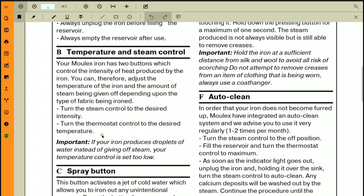Para B is about temperature and steam control. Your Molex iron has two buttons which control the intensity of heat. You can adjust the temperature and the amount of steam depending upon the type of fabric being ironed. Turn the steam control to the desired intensity and the thermostat control to the desired temperature. They are letting you know what needs to be controlled — how much steam should come out and how hot the iron should be.